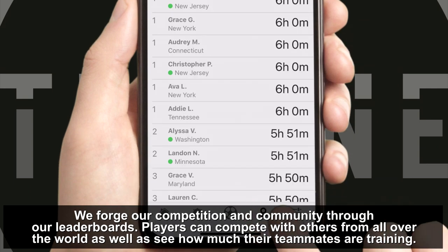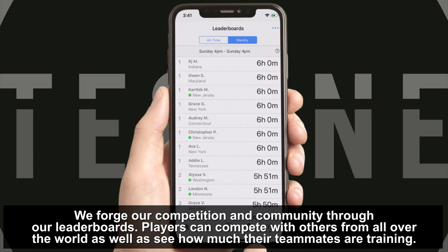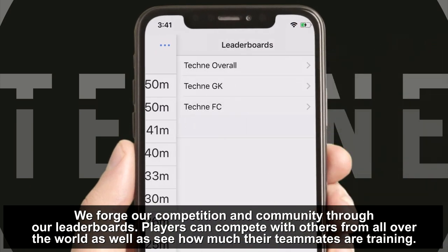We forge our competition and community through our leaderboards. Players can compete with others from all over the world as well as see how much their teammates are training.